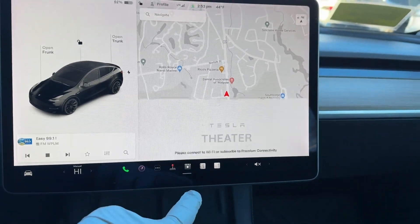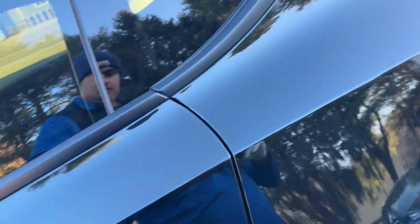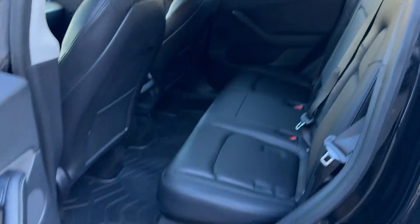Smart system — you can play video games when you're parked. Nice updated interface with a wireless charging pad. This is a nice, clean car.